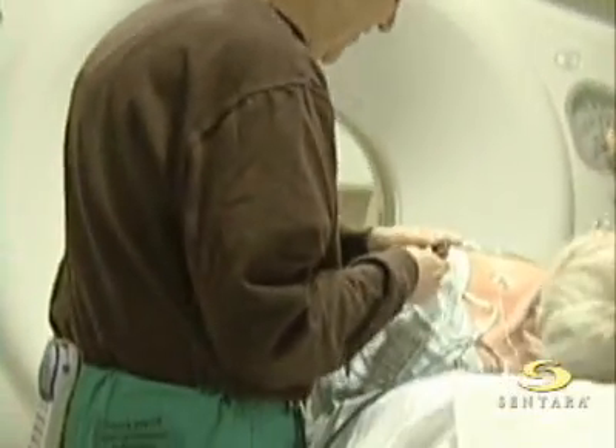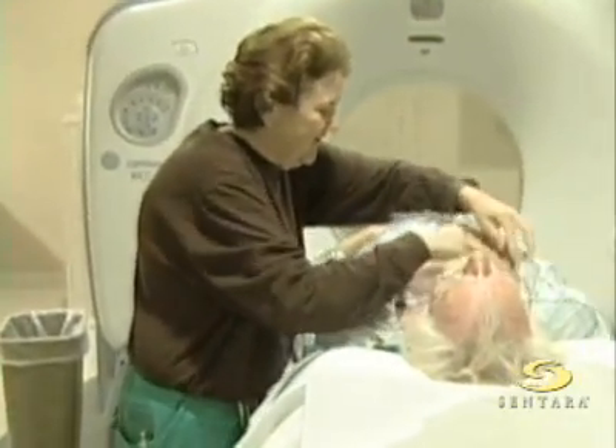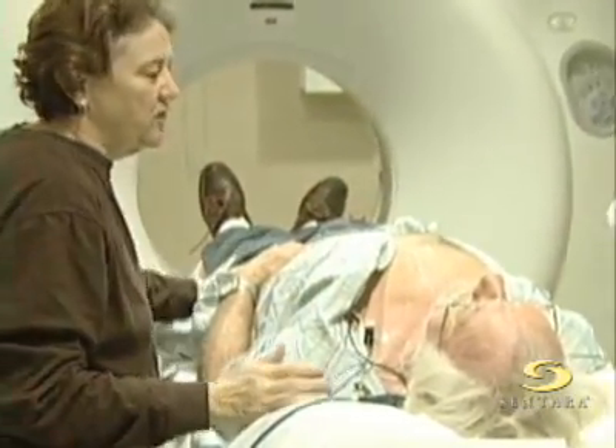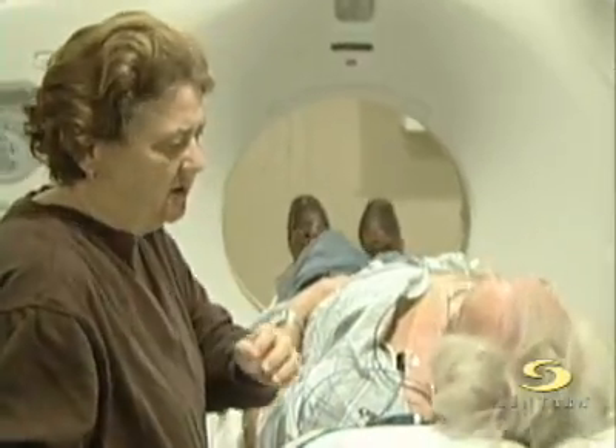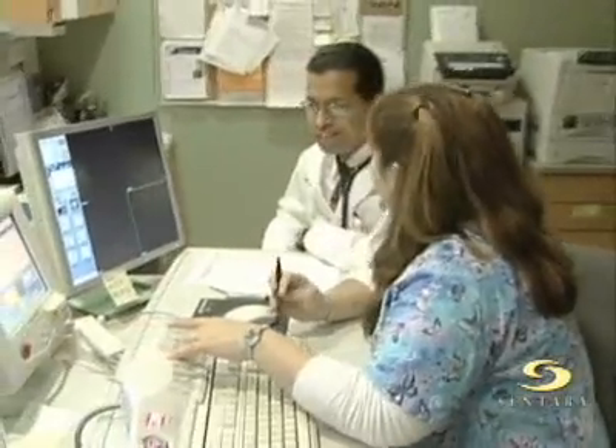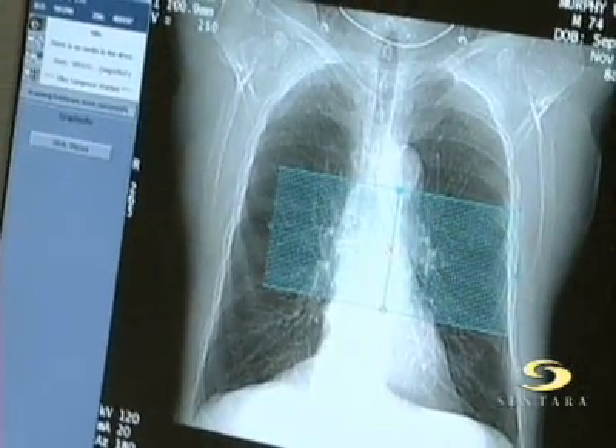This is the latest heart scanner available at most major heart centers throughout the country. It's called a 64-slice cardiac CT scanner, and it is the best way we have to take pictures of a heart without having to go inside the patient's body. It shows us the arteries on the surface of the beating heart — the ones that cause heart attacks. The CT scan takes only 15 minutes, but gives doctors a very complete picture of what's going on.